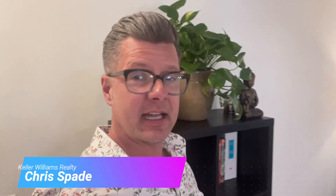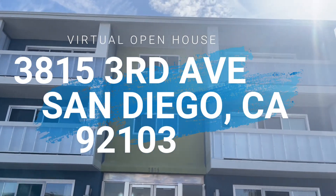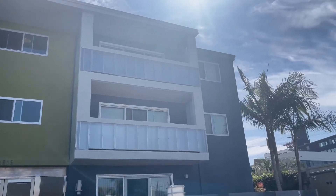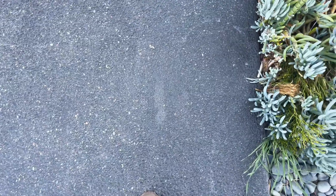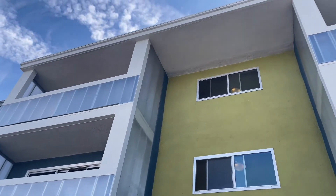What's up everyone? It's Chris Bader at Keller Williams Realty, welcoming you to another virtual open house. We are offering up this condo over in Hillcrest. It's a two bedroom, one bath, 811 square feet in the heart of Hillcrest, right behind the Walgreens on 3rd Avenue between University and Robinson.